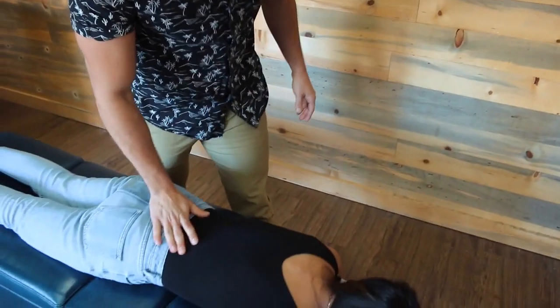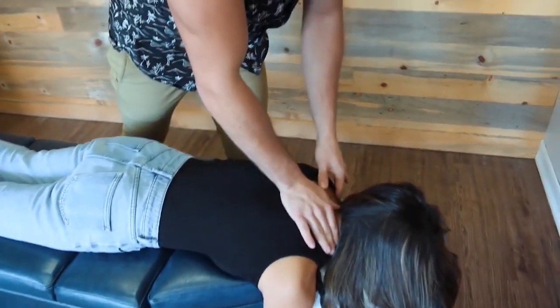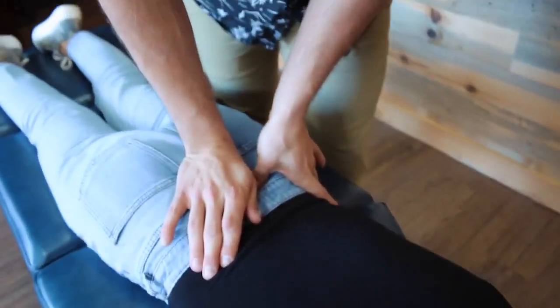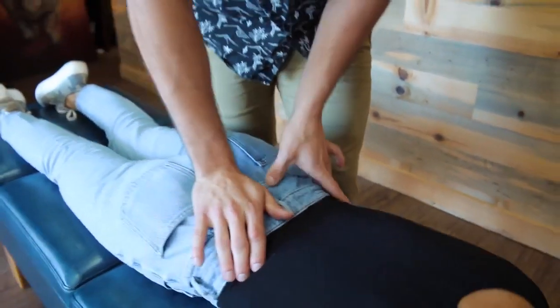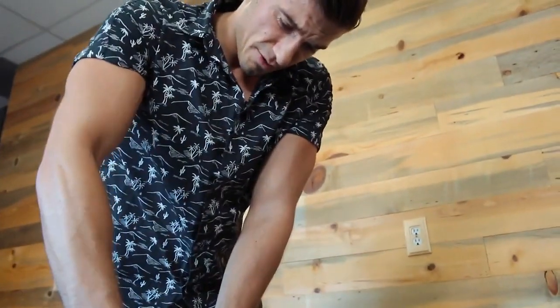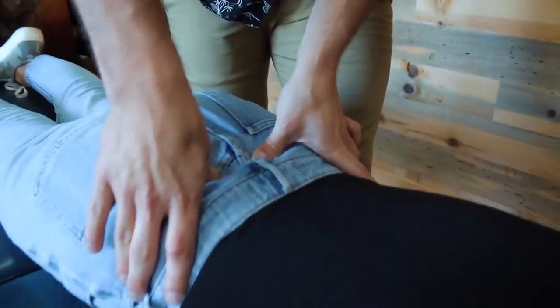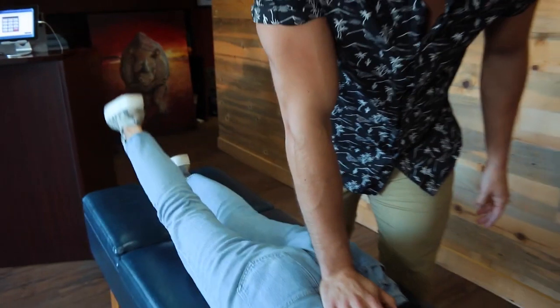Big deep breath in, all the way out. The pelvis. What I'm feeling right off the bat is that we've got restriction on the sacrum and the ilium in this region here. Go ahead and keep your leg nice and straight, lift it up as high as you can. Beautiful — great range of motion. And then the left side.